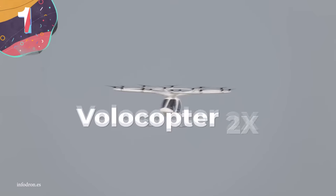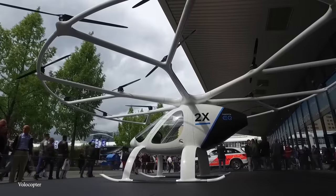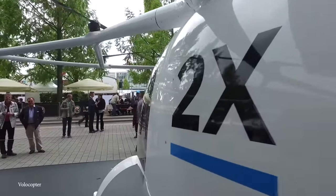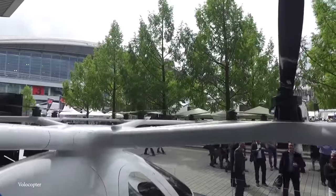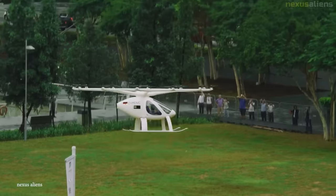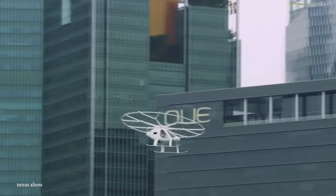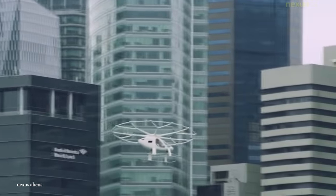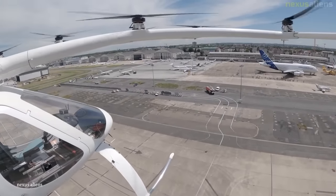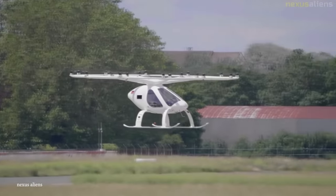Number 1: Volocopter 2X. From the people who brought you the Volocopter VC2 comes the far superior Volocopter 2X. Looking like it came from the future, the Volocopter 2X was designed to comply with European Class 6 Microlite Helicopter Rules and to be employed as an air taxi service in crowded urban areas. It features 18 fixed-pitch propellers each powered by its own electric motor, two seats in a side-by-side configuration in an enclosed cockpit, and is made from carbon fiber composite material with a fly-by-light control system.